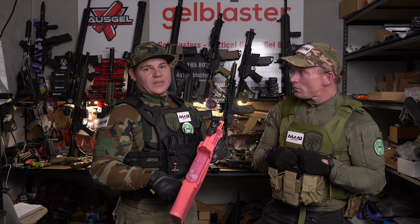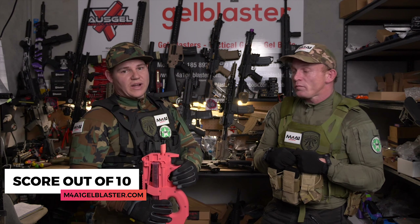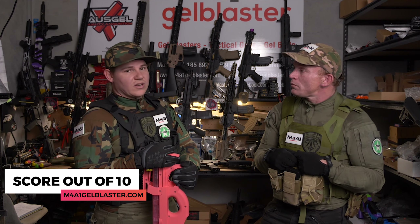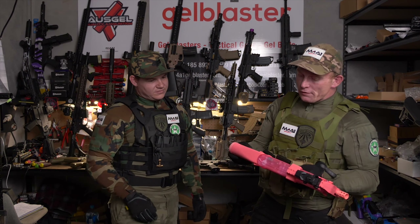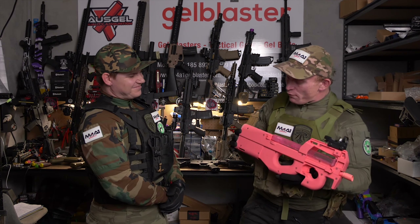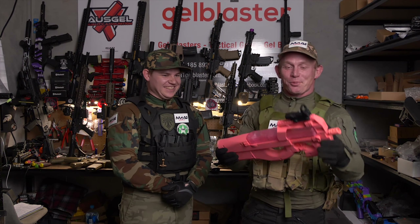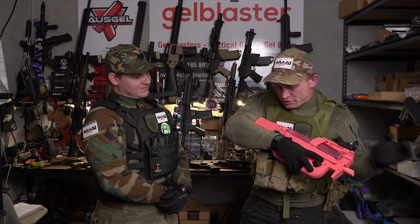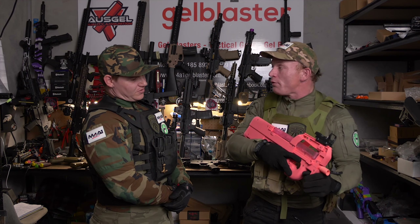Let's jump into the ratings category for all our blasters — we rate them on a few different items out of 10. First up: looks. I'd give it a 7 out of 10 for looks. Pink is not really my favourite colour, but my daughter loves it, so that's the most important thing. I really like the design — it's really well made. Definitely a 7 out of 10.